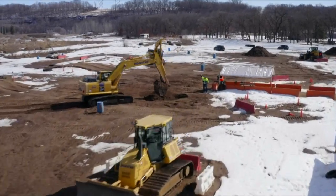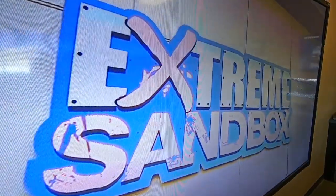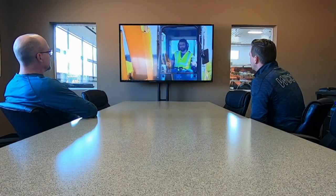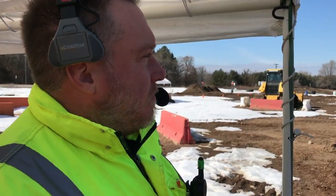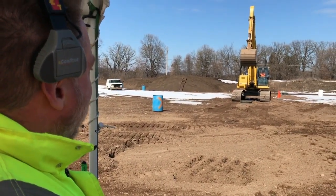There are very few places in the world where you can go and experience heavy equipment. Welcome to Extreme Sandbox. After watching a safety video, it's time to climb into a 26-ton excavator, where instructor Adam Johnson and I communicate by headset. Up we go.